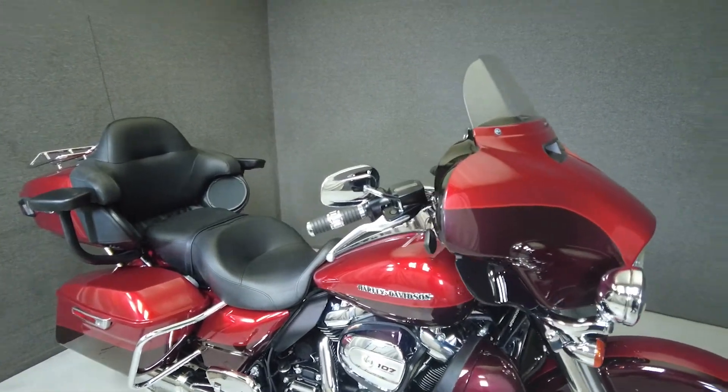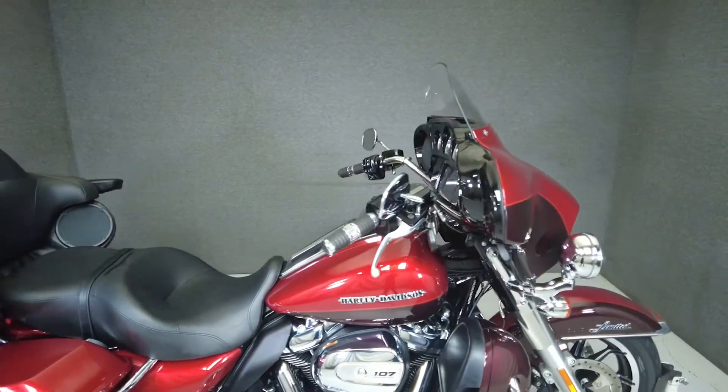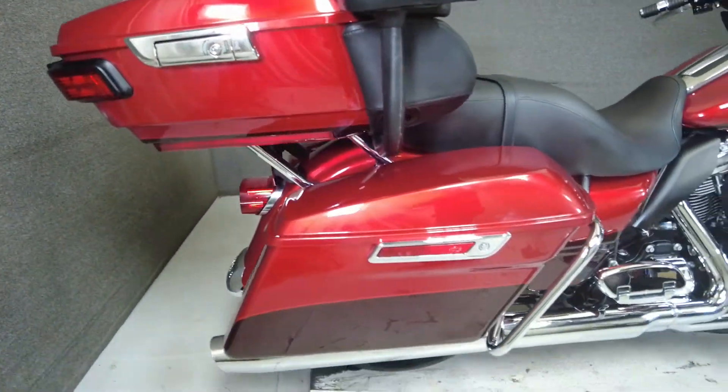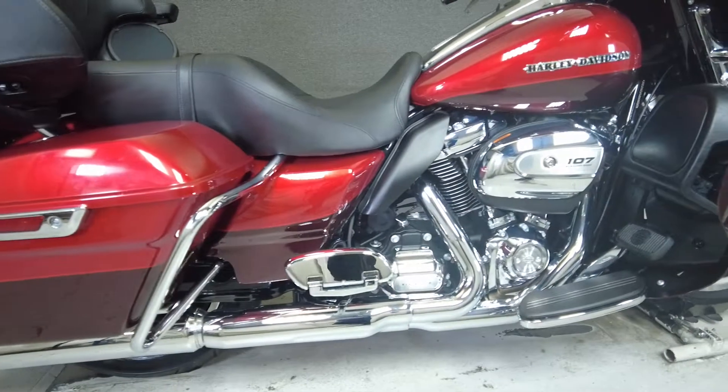It's been upgraded with Harley-Davidson grips, passenger floorboards, passenger armrests, and a kickstand extender. It comes equipped with navigation, ABS, cruise control, and a multi-function four-speaker audio system.